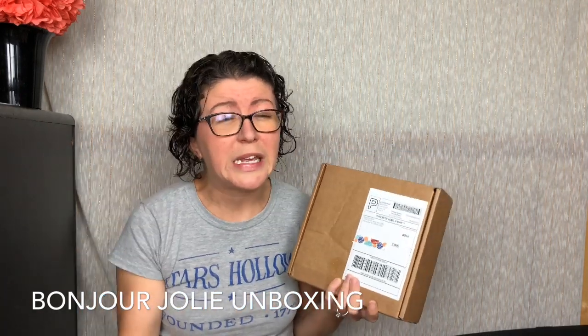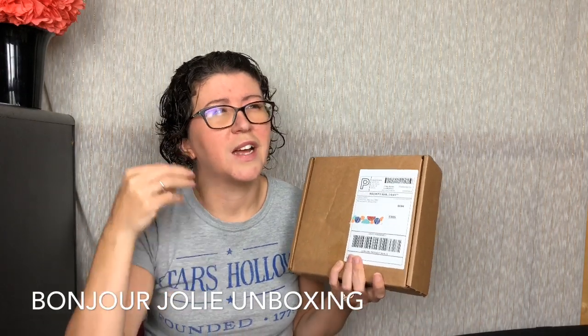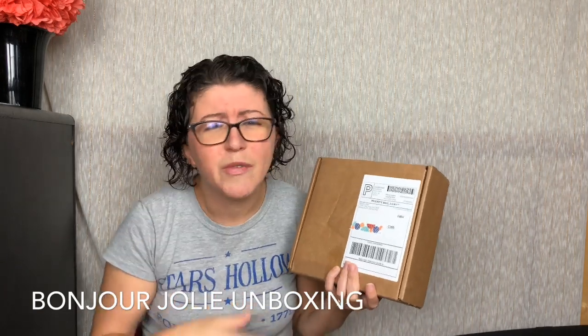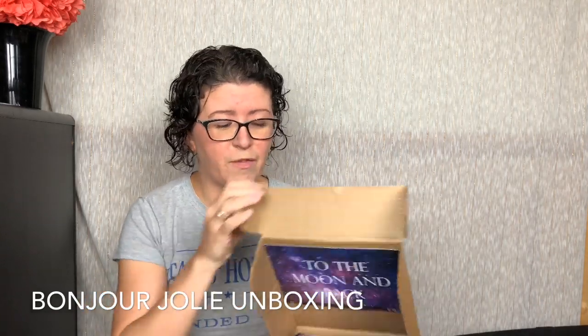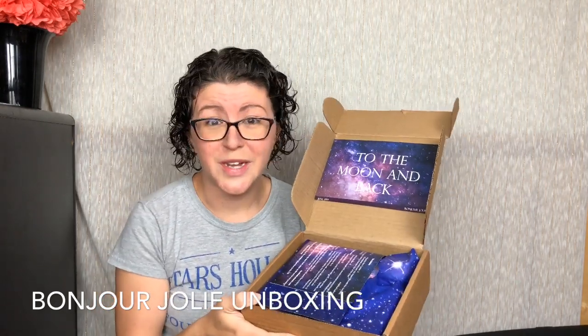Each of these packages comes with a unique gift, 20 menstrual items, snacks, teas, treats, pampering goodies, ibuprofen, things of that nature. I did pop the top of this just to take my first glimpse photos. Look at it — the theme is Celestials, To the Moon and Back. This is their June 2019 box.